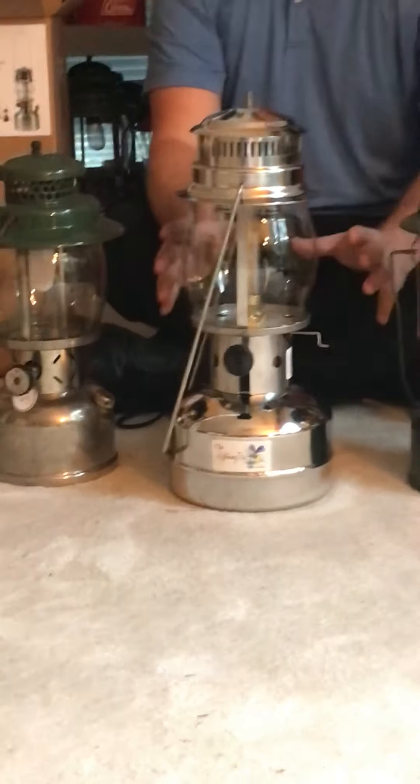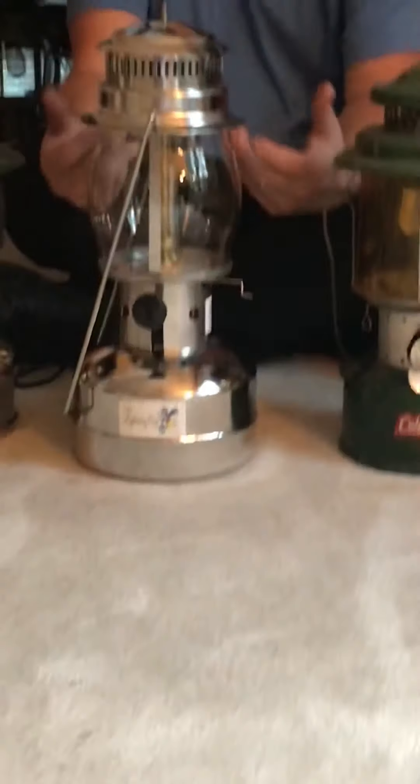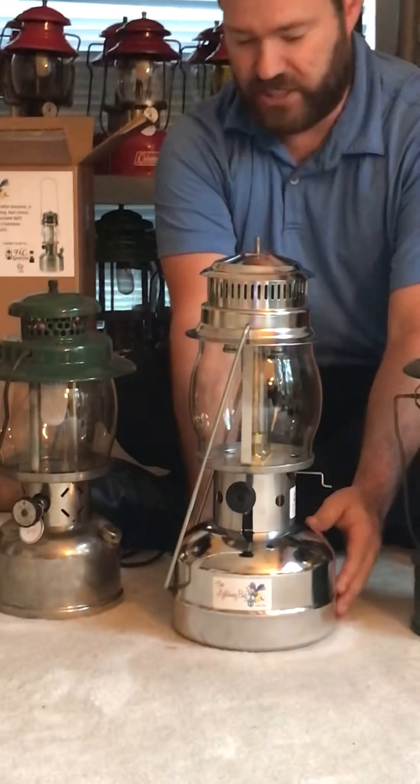If you've had a Nighthawk, it's just absolutely impressive the amount of light this thing puts out. It uses two giant size-111 mantles — Peerless, Coleman, Petromax, you name it, they can fit on this. The light output is just impressive. I have not lit this one yet — it's brand new out of the box — I wanted to get the word out to you all.